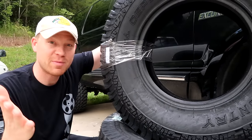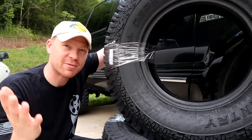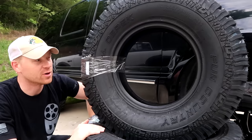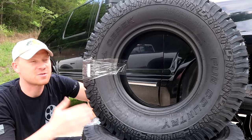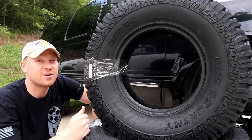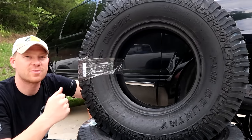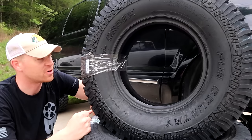TireRecappers.com. These people don't pay me, but I'm one of those kind of people — I got good information, I gotta share. TireRecappers.com, they're out of Nashville, which isn't too far for me. Look up your tires, especially if you've got big trucks. They have tires for cheaper than you can get anywhere else. I'll put a link in the description down below.